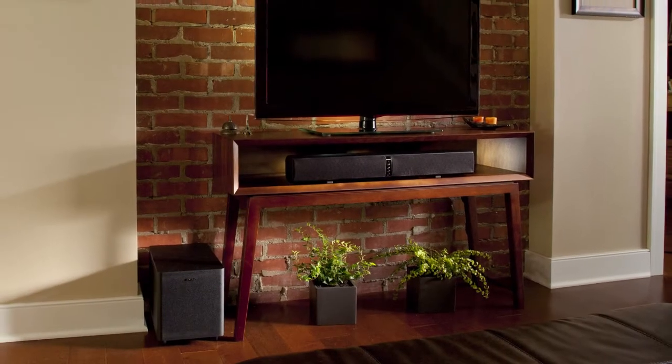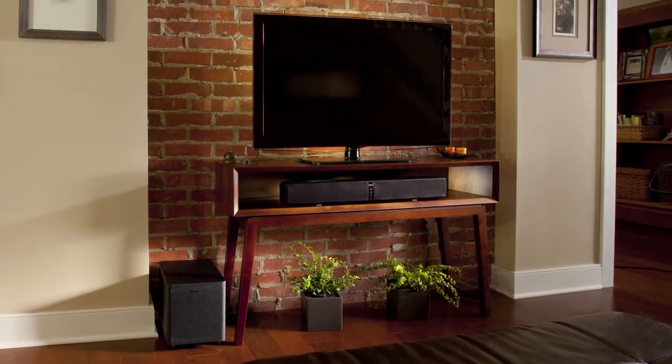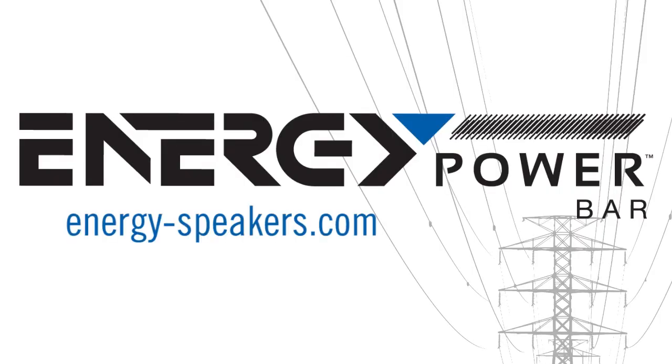The Energy Power Bar has a remote-control learning feature that allows the easy-to-install and use system to function via your existing TV controller. Hear sound perfected with the Energy Power Bar.